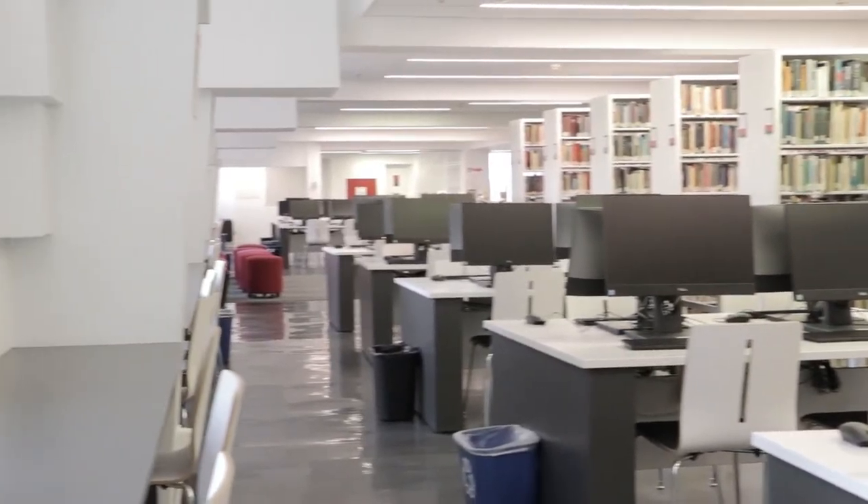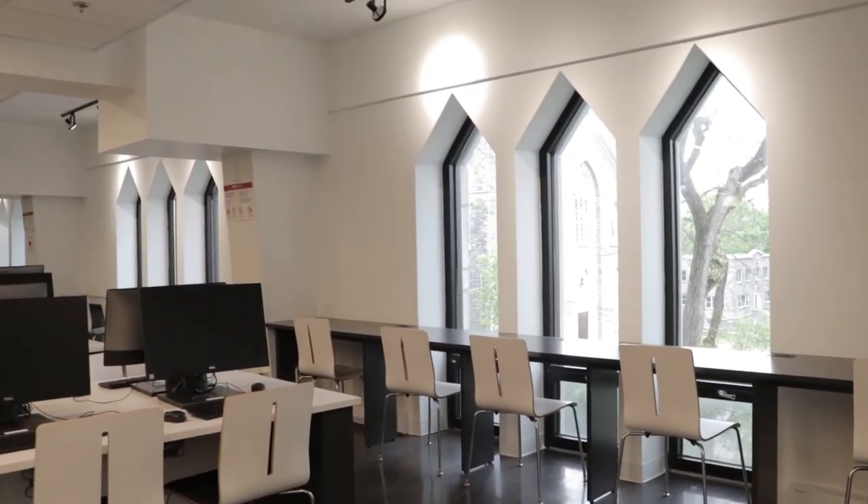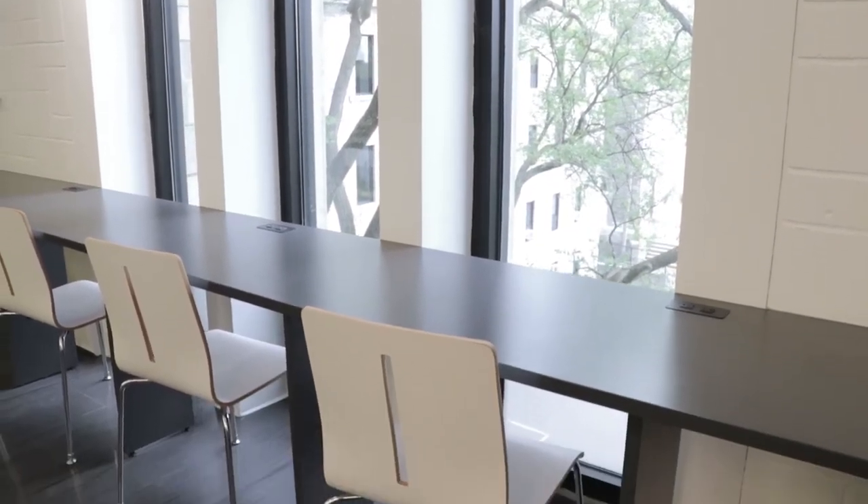Some students' homes can be a little noisy, so we like to provide an ideal work environment for all Vanier students. As well, some of the study spaces look outside so students can enjoy the view and the natural environment.